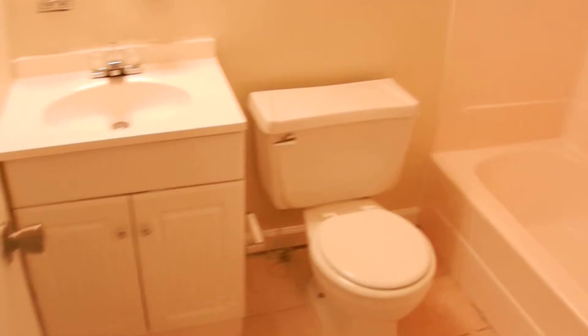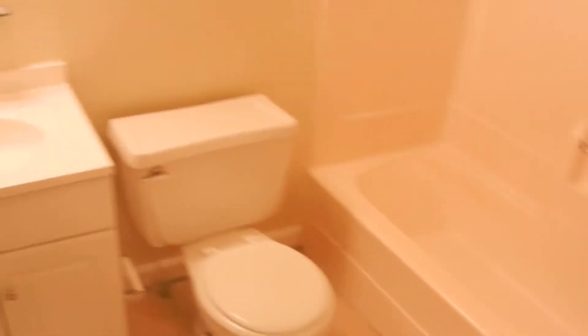We'll go upstairs first. There are three bedrooms upstairs and one bedroom down — it's a four-bedroom home. New carpets are already installed, with hardwood floors in the bedrooms. Here's bedroom number one and bedroom number two at the end of the hall. There are ceiling fans in each room, and tile floors in the bathroom. This is the end-of-hall bathroom, bathroom number one.